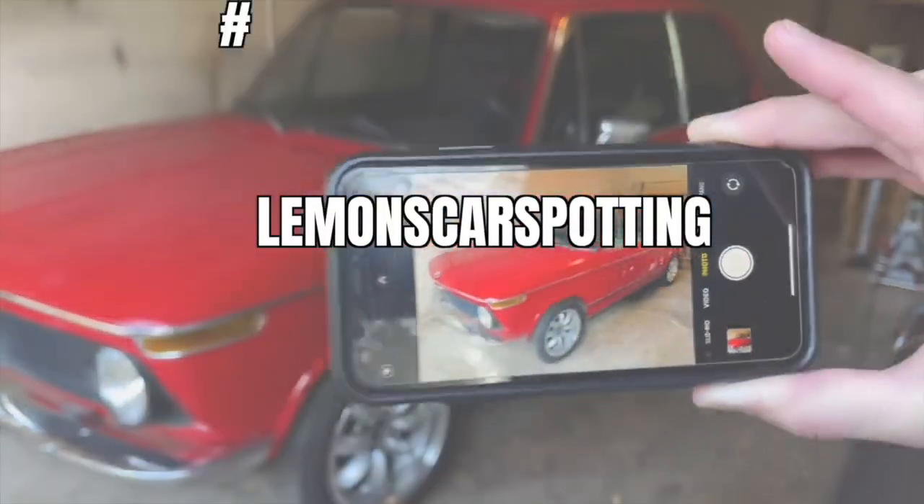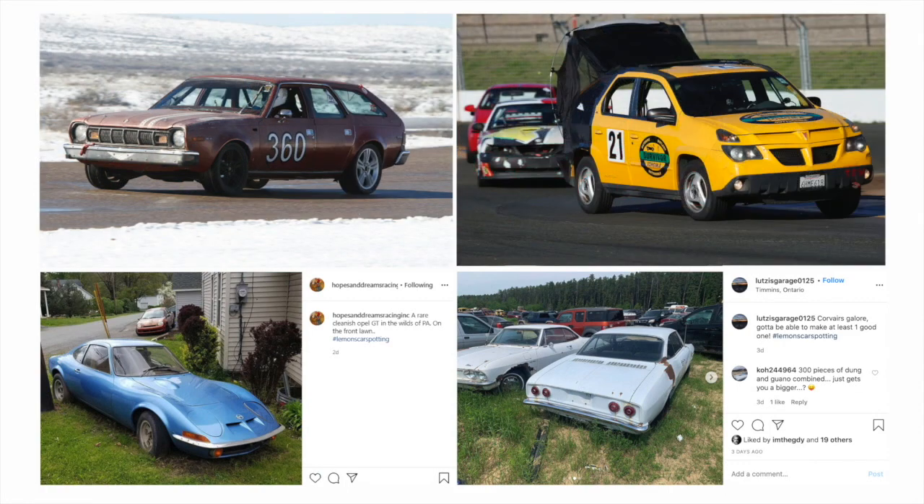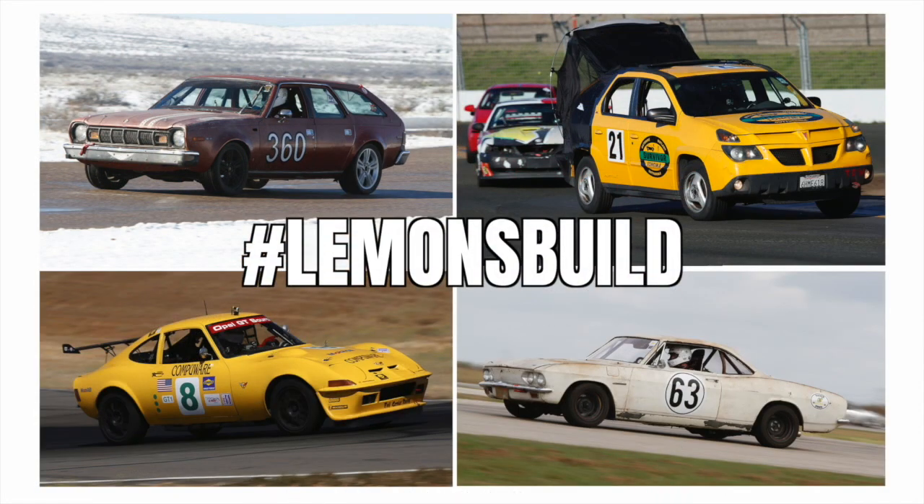This is Lemons Car Spotting. You post to Instagram with the hashtag Lemons Car Spotting, we pick the hoopdiest — they are so incredibly terrible — and which one we want to become a real Lemons build. It's the program where you go onto Instagram, tag your photos of Lemons Car Spotting, and we find them, review 10 a week, and hand out two awards.